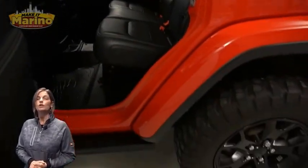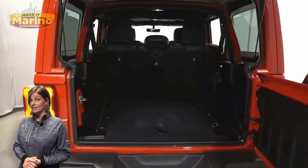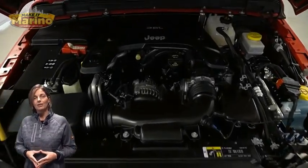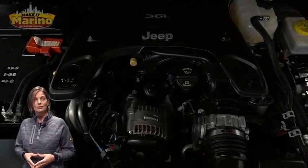Alpine premium audio system with subwoofer, 3.6-liter V6 engine, and so much more. For additional details, visit us at merinocjd.com, stock number P6077.